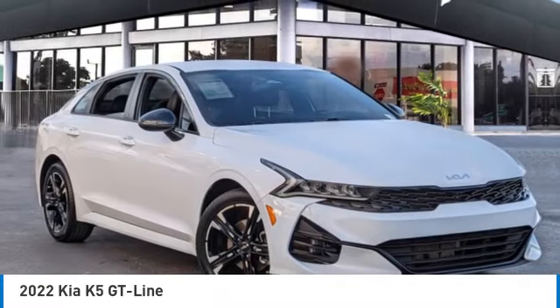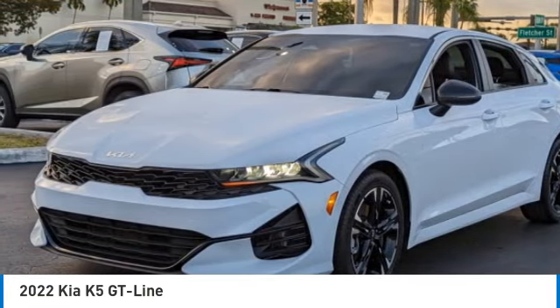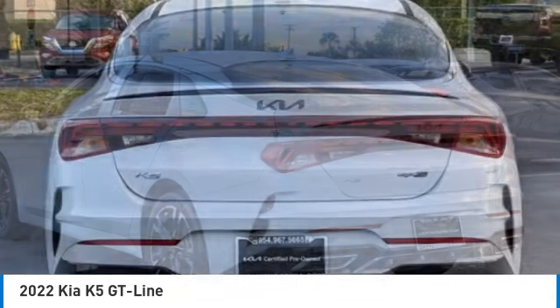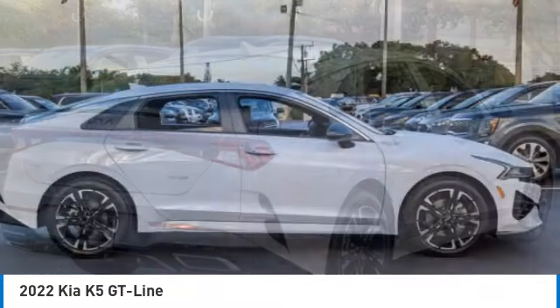We are pleased to show you the 2022 Kia K5. The Kia K5 has a stylish exterior that will be sure to turn heads, sleek interior looks, fantastic handling, and an abundance of technology will make this a fun vehicle to drive. This vehicle has less than 30,000 miles. Here are some of this vehicle's great options.